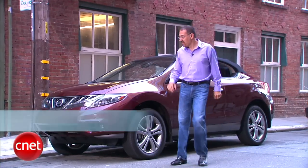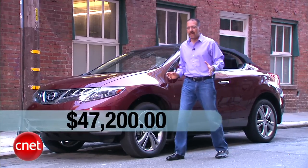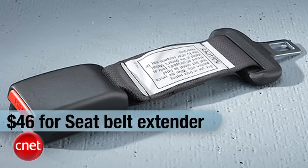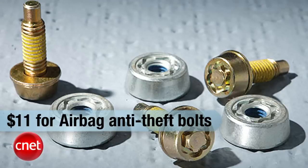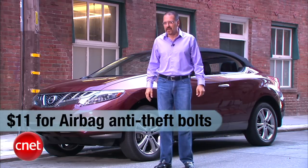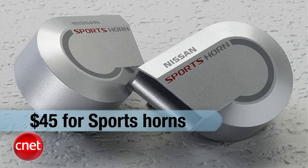Let's price our Murano Cross Cab: $47,200. They only come one way, all loaded up. There are only three options, and they're all bizarre. One is a seatbelt extender in case you're driving to your audition for The Biggest Loser. Another is a set of airbag anti-theft bolts — where do they think the buyers of this live? And the last one is really bizarre: sports horns. I don't make this up.